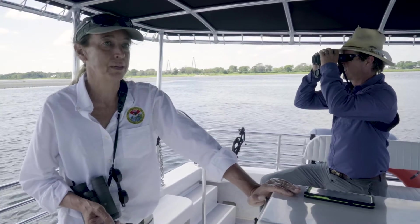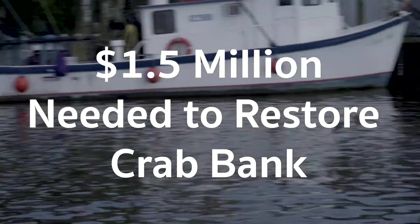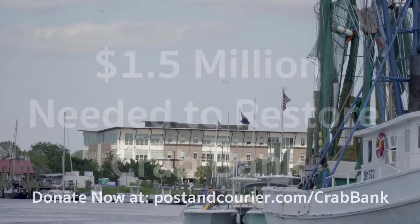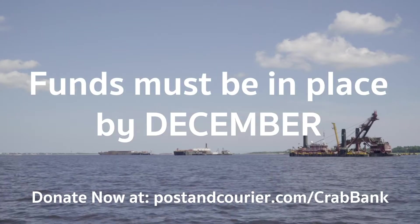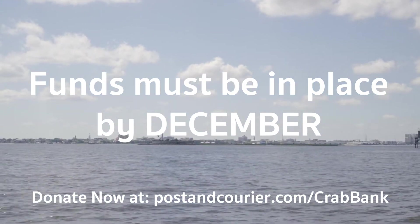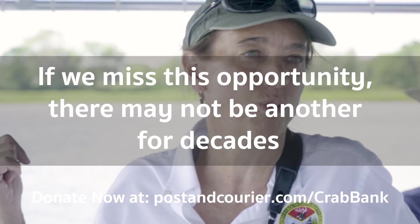The funding for this project is more than any individual can donate, so we can't do it by ourselves, but together we can. We have a once-in-a-lifetime opportunity to bring sand from the Charleston Harbor deepening project right next door to Crab Bank Seabird Sanctuary to restore it back to its former glory. We are asking for $5, $10, $25 — $250,000 is what it will take to make this project happen, but we need you to pull out your checkbooks and help us out.